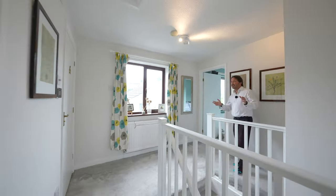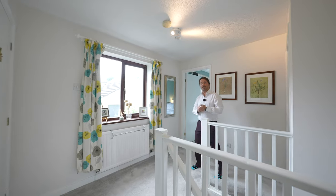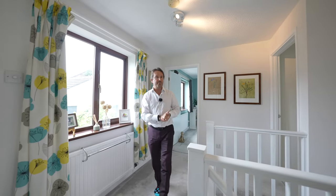To the first floor you've got this light and airy landing giving access to the loft as well as four bedrooms and the main family bathroom.